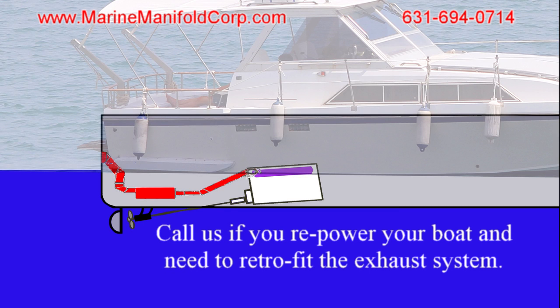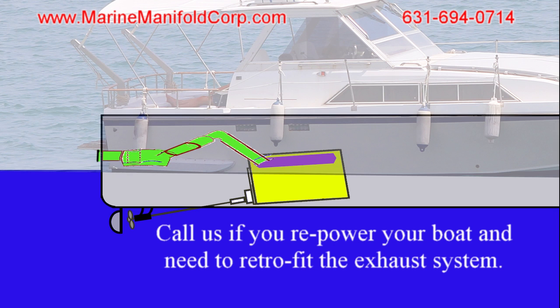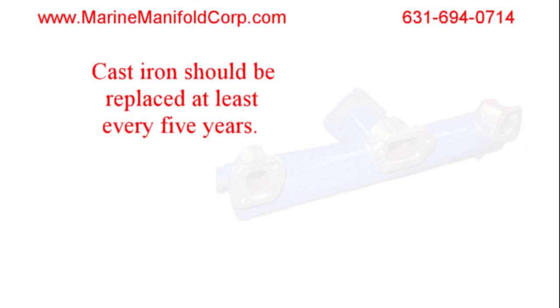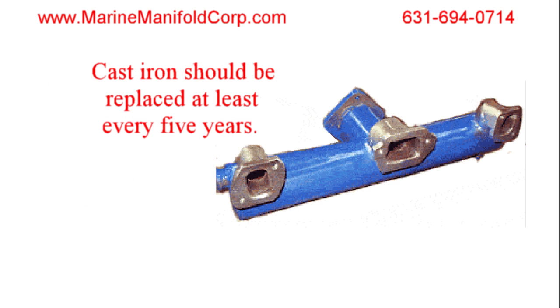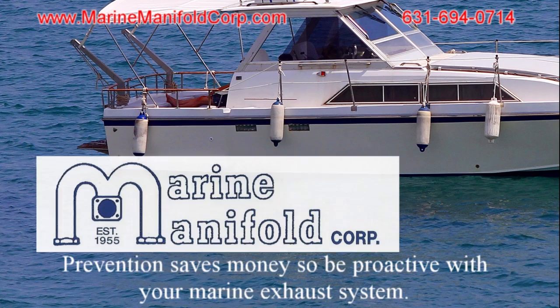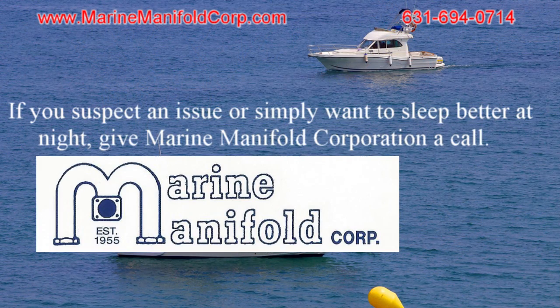Call Marine Manifolds Corporation if you repower your boat and need to retrofit the exhaust system. Exhaust components should be inspected every three years; cast iron should be replaced at least every five years. Stainless steel with fiberglass insulation and copper water jackets last considerably longer. Prevention saves money, so be proactive with your marine exhaust system. If you suspect an issue or simply want to sleep better at night, give Marine Manifolds Corporation a call.